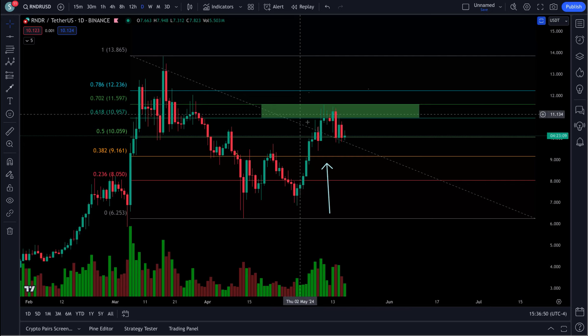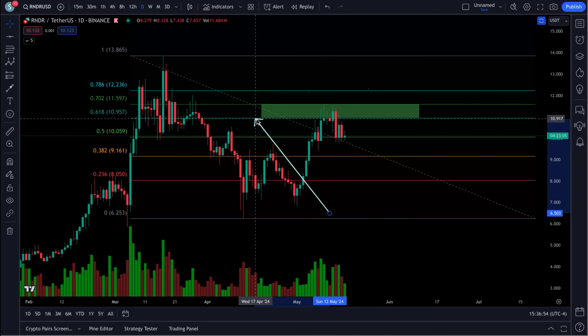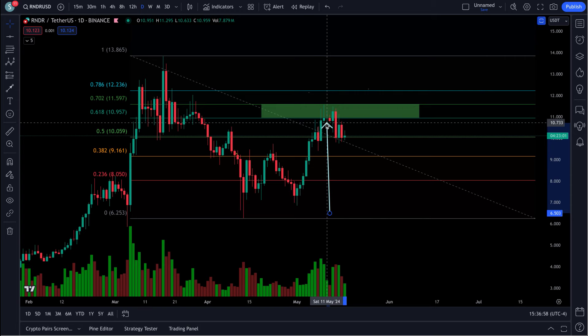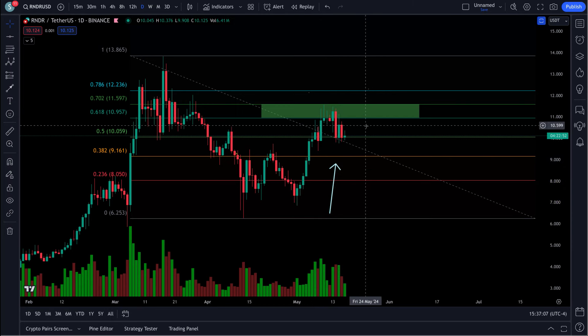I'm back here with a look at Render. If you get back to my last video I did on Render, we talked about this box right here, up here through 1095 to 1159. Look at this green wick right here that came right to the top of our box and got rejected. So we're going to take a look at Render, see what's going on here.